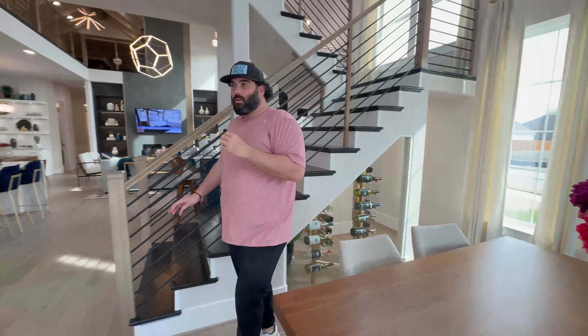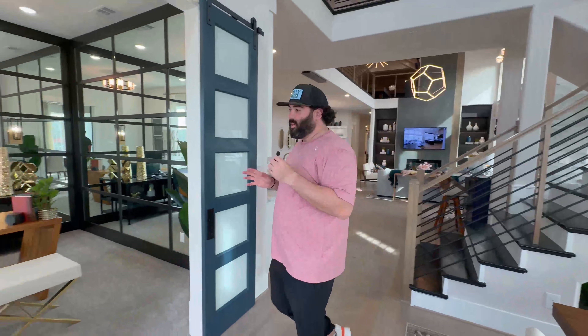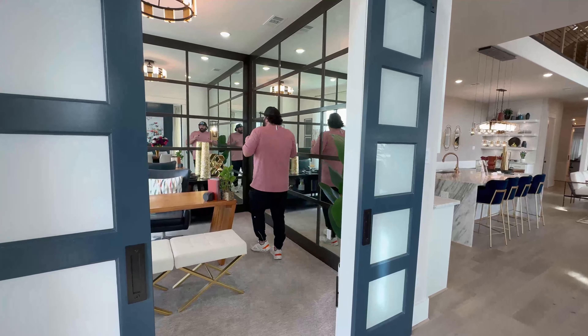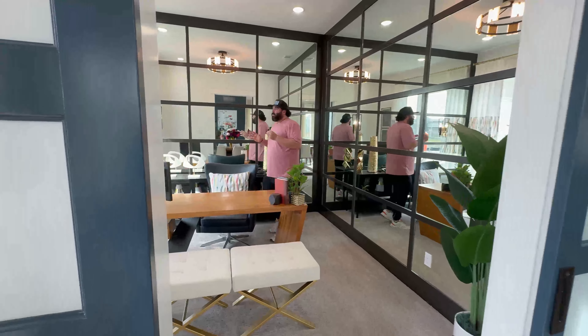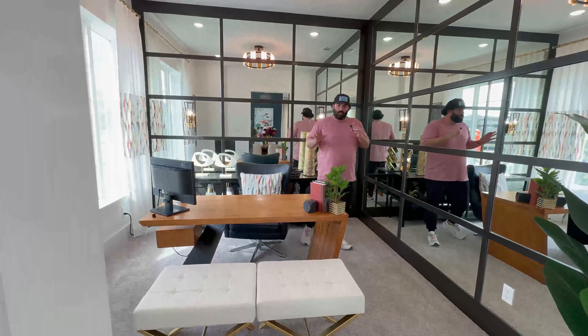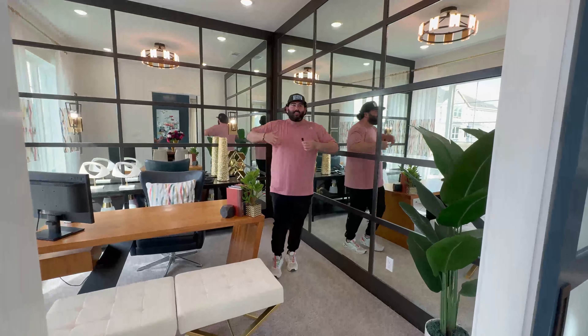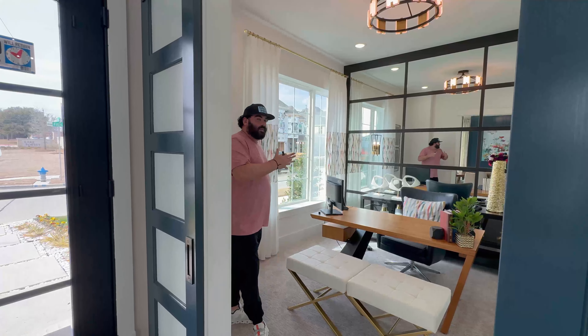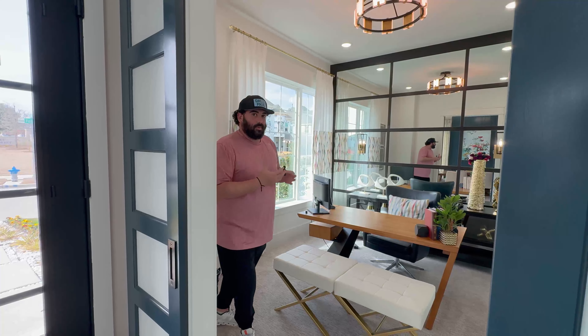Now we're going over to the designated office area. It's a great spot in the front of the home to get that sunshine in and get that energy flowing — whether you're trading stocks, making sales calls, or whatever you do. This is a very cool and inspiring space to be productive for work.